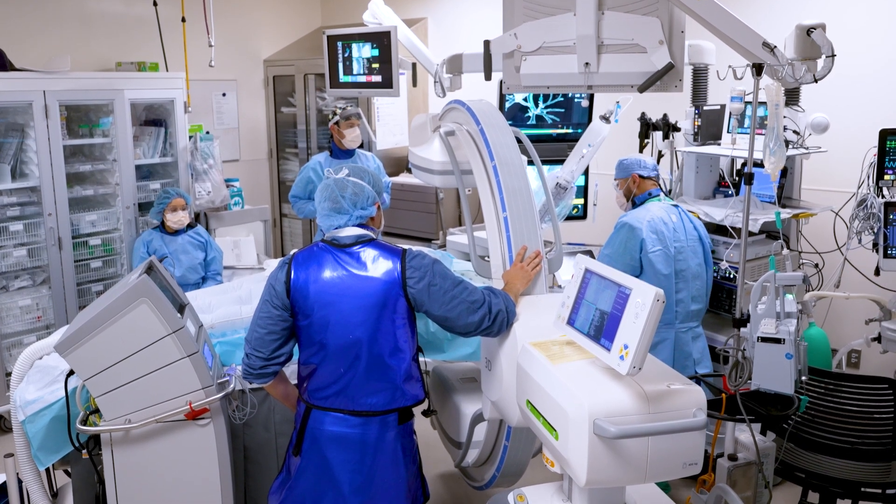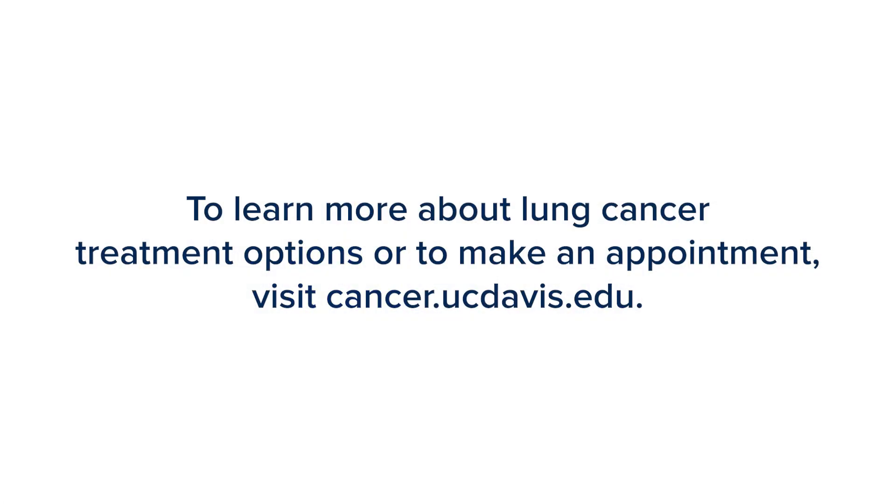Real-time imaging and robotics working together to assist physicians like never before. It's been a revolutionary technology that we've been able to offer for our patients — truly a game-changer. To learn more about lung cancer treatment options or to make an appointment, visit cancer.ucdavis.edu.